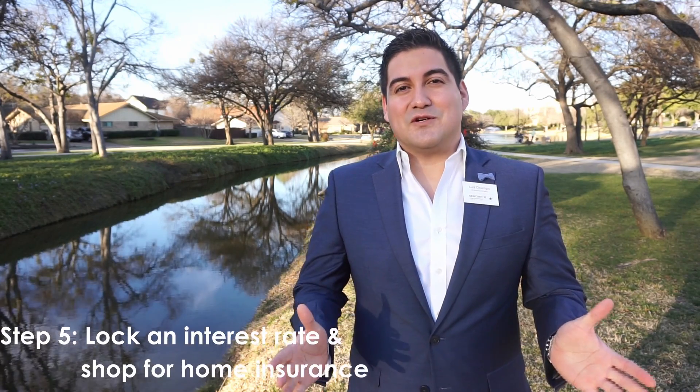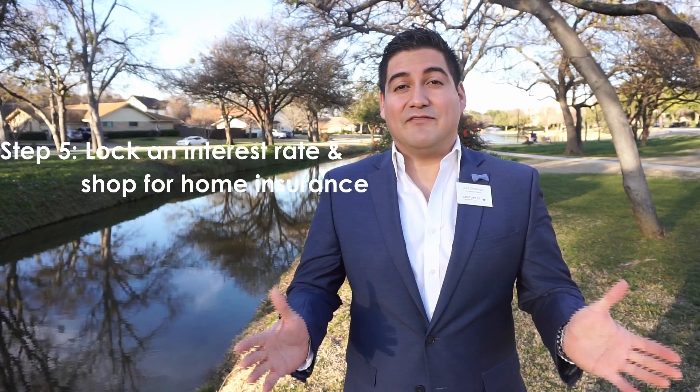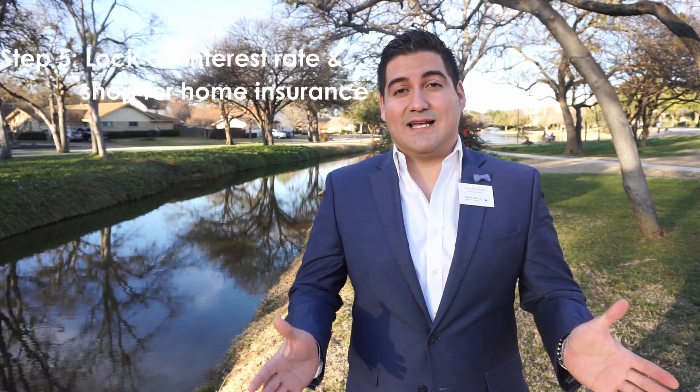Now that you've ordered your appraisal, you get to lock in your interest rate. After you lock in your interest rate, you have to look for insurance companies that you would like. I highly recommend bundling with your car or any other insurance that you have.